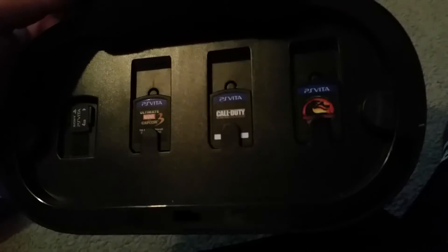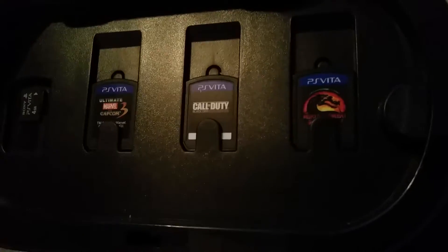Some of the free games I got with it were Marvel vs. Capcom 3, Call of Duty: Black Ops 2 Classified, and Mortal Kombat. I haven't played any of these games because I haven't really had time — I still haven't even beaten Golden Abyss or Killzone. The case can carry one memory card and three games.